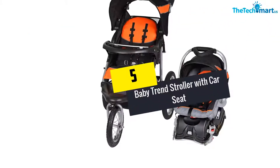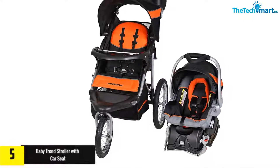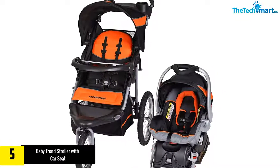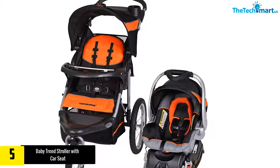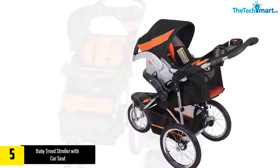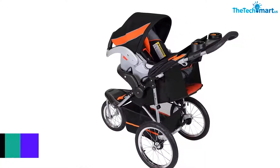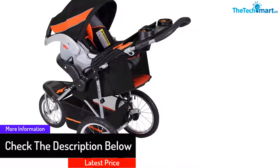Starting at number 5, we have the Baby Trends Stroller with Car Seat. Baby Trends strollers with car seats have plenty to offer. The stroller has large tires that will smoothly roll on any surface. This stroller is also easy for you to stroll or jog as it has a locking wheel and front swivel. It can be used by children that are no more than 50 pounds and their height should be up to 42 inches tall.